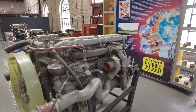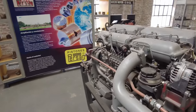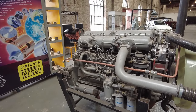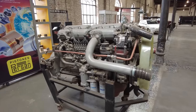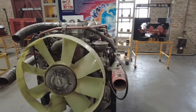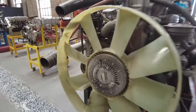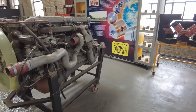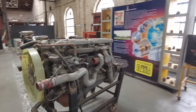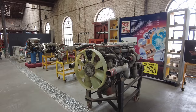Wow, look at this gigantic thing. This has got to be for something bigger than a car — probably a train or something. It's huge, absolutely huge. Definitely too big for a car engine — look at the size compared to the car engines next to it. This has to be for a train or something.